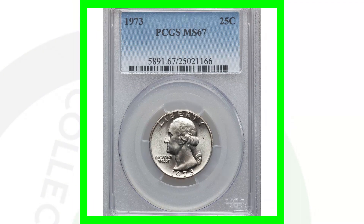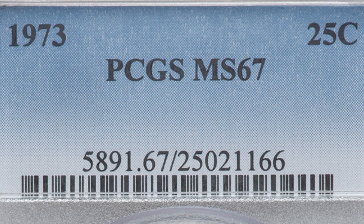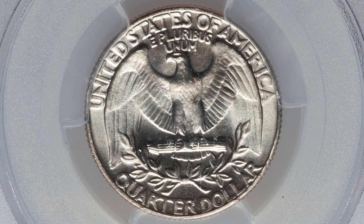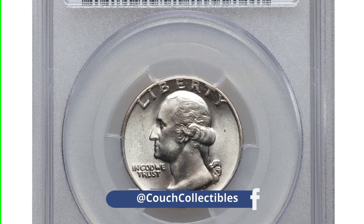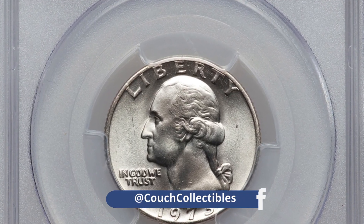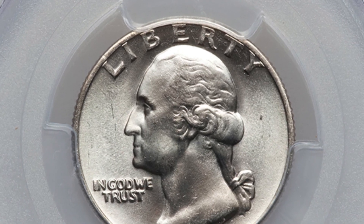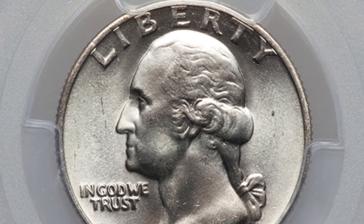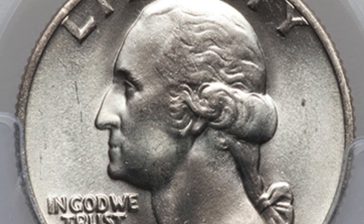Next up is similar to the other high-graded coin, however this is the no mint mark version — the other was the D mint mark — and it's graded at Mint State 67 by PCGS. This quarter sold for over $1,100. When you sell a coin it depends on the market and the time you sell, as well as how many coins exist at that grade or higher. The grade population is extremely important, and as years go on more coins may come in at this grade, so values can go down.